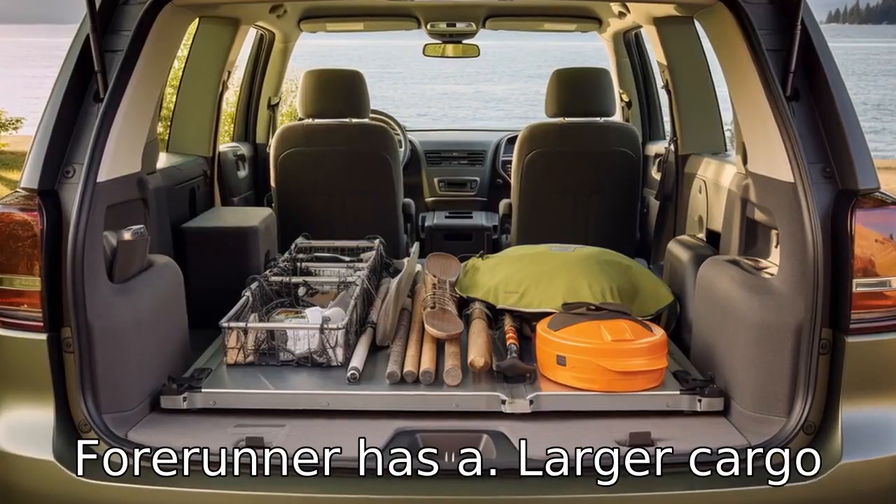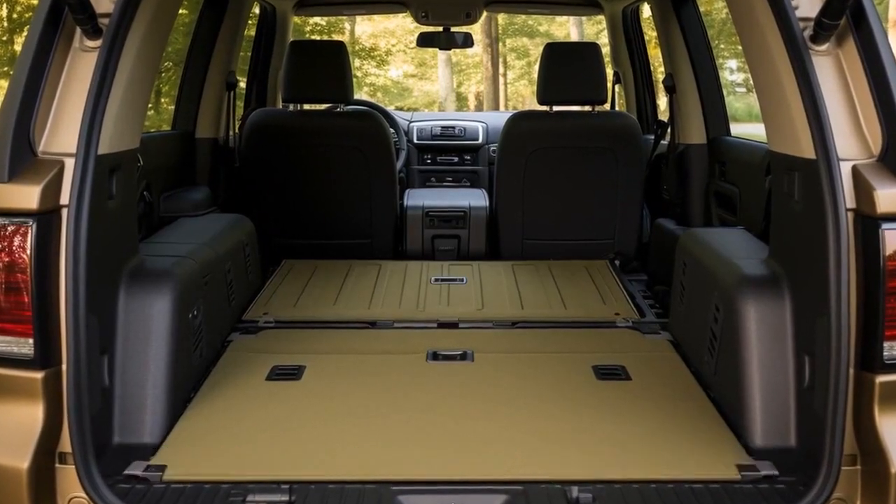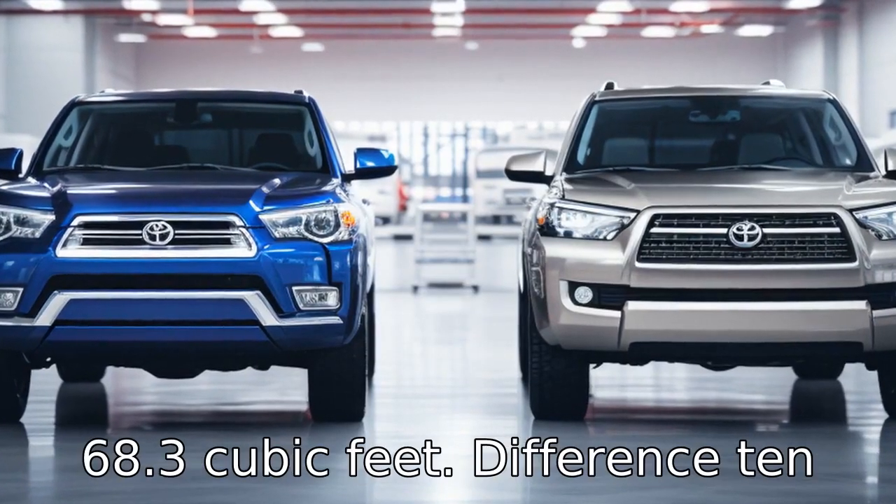Difference 9. The Toyota 4Runner has a larger cargo area, with a maximum cargo capacity of 89.7 cubic feet, compared to the Grand Cherokee's 68.3 cubic feet.